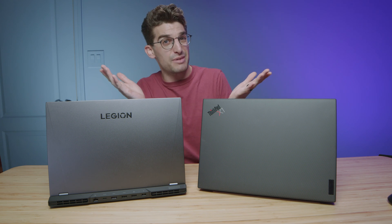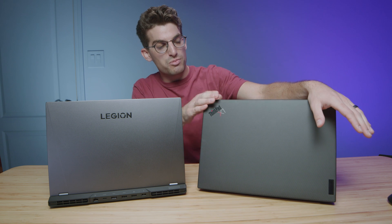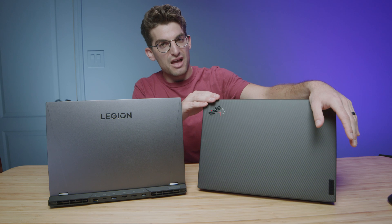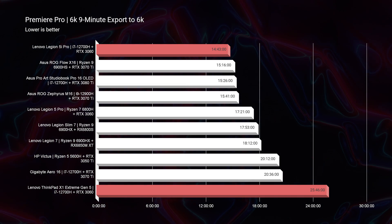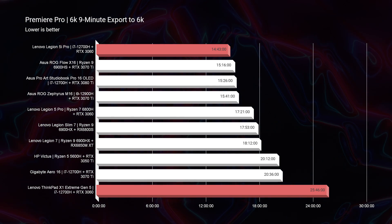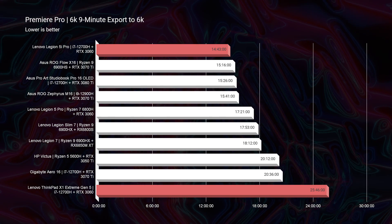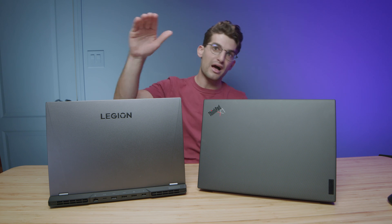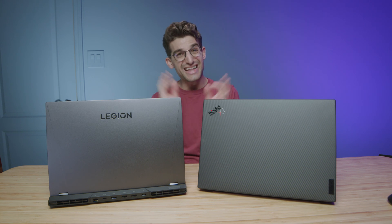I've heard people say sometimes it's not about best bang for buck — well, then there you go: the X1 Extreme is super professional, carbon fiber, with an SD card reader at double the price. For 6K exports, it was even more striking: 25 minutes from the X1 versus 14 minutes and 43 seconds from the 5i Pro. Punch for punch, if best bang for buck is the goal, I'd go Legion 5i Pro all day. But if you need a more color-accurate screen, upward-facing speakers, a dampened trackpad, and a simplified keyboard, the X1 Extreme makes sense.